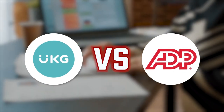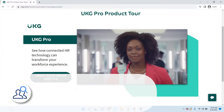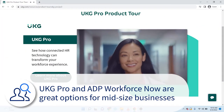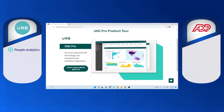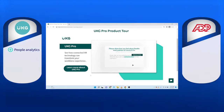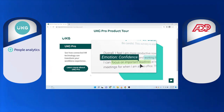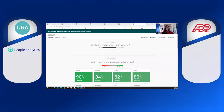Let's take a look at UKG versus ADP — UKG Pro versus ADP Workforce Now. Both UKG Pro and ADP Workforce Now are great options for mid-sized businesses. Users claim UKG Pro stands out with its people analytics tool, a BI reporting tool that creates tailored reports. It can be done through an extensive library or you can build your own. It reports on business insights and employee performance, displaying powerful real-time data on dashboards.